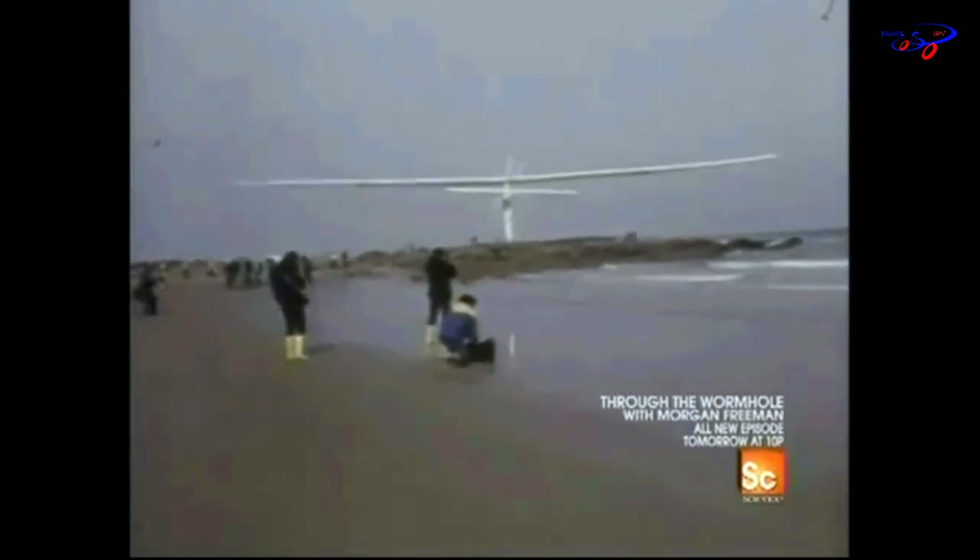It took all his energy just to get airborne. Then there was no chance of a rest until landfall. Brian's body generated 0.3 horsepower, enough to fly the plane at 11 miles per hour. After almost three hours of constant pedaling, he made it, landing on a French beach.